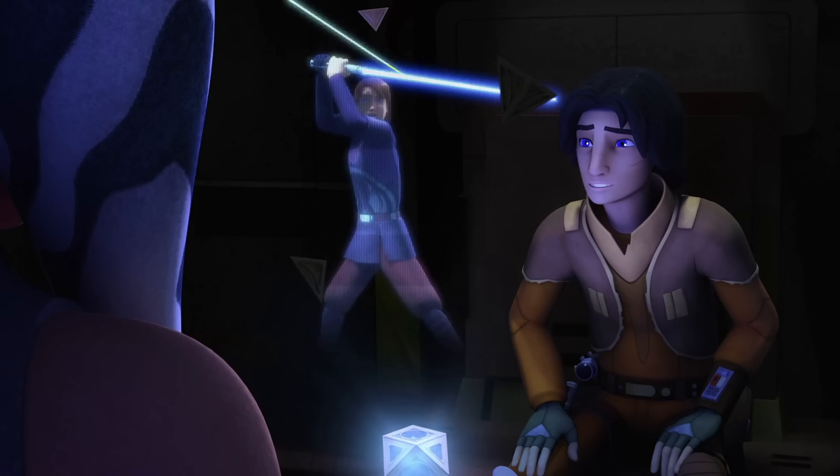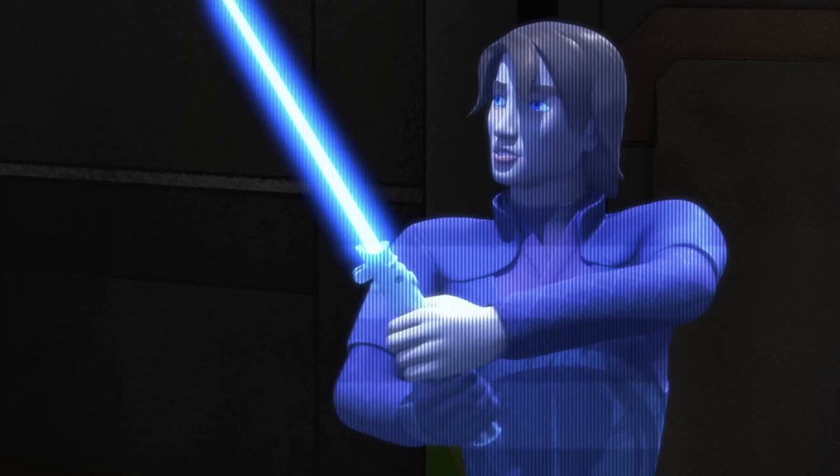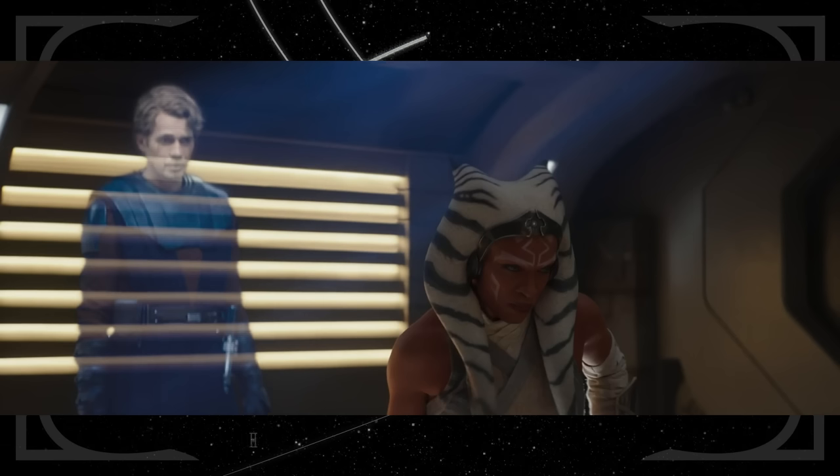The recording is also similar to one we see Ahsoka watching in Star Wars Rebels. She does mention that he made 20 different recordings, so now we've seen two of them. He encourages Ahsoka to practice her lightsaber forms more often than he did — Obi-Wan also chides Anakin for not practicing his forms more in Attack of the Clones.